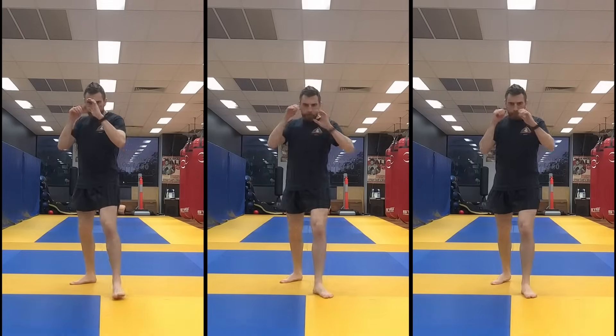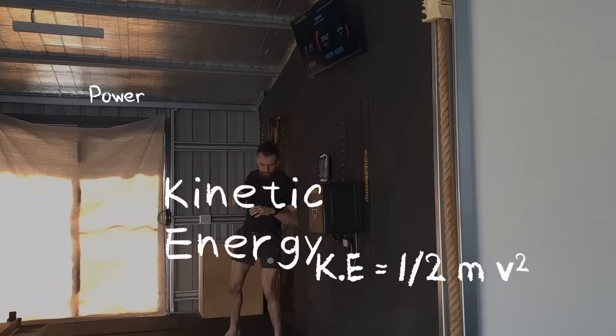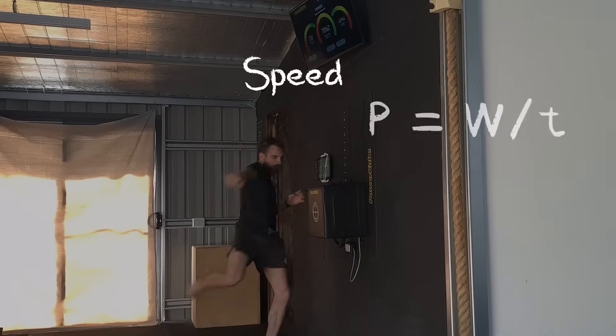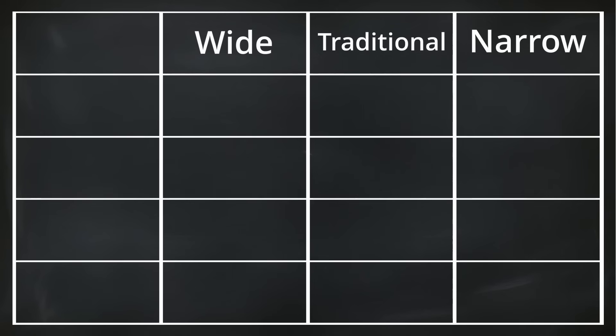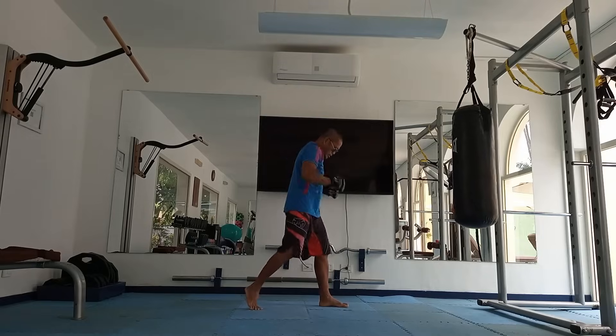Three angles, one roundhouse kick, over 100 test strikes, and data that's about to change how you think about your roundhouse kick. Which roundhouse angles should you choose? By testing power, speed, deception, and KO potential, I've discovered each kick's place in your arsenal. As both a martial artist and an exercise scientist, I've always been fascinated by how small changes in technique can lead to dramatically different results. The roundhouse kick is the perfect example of this.